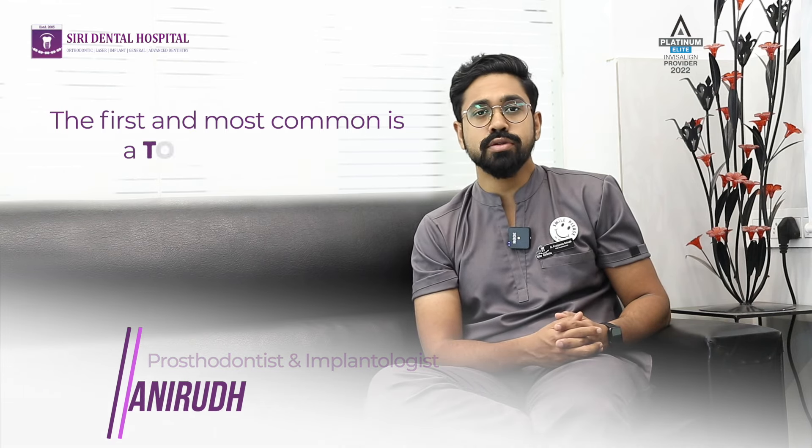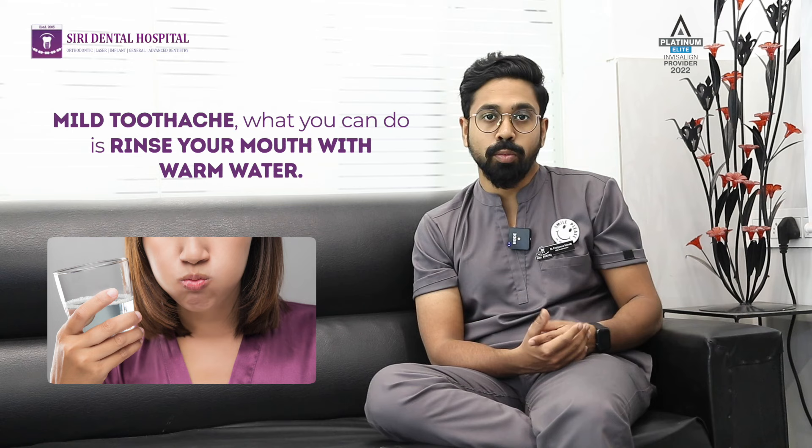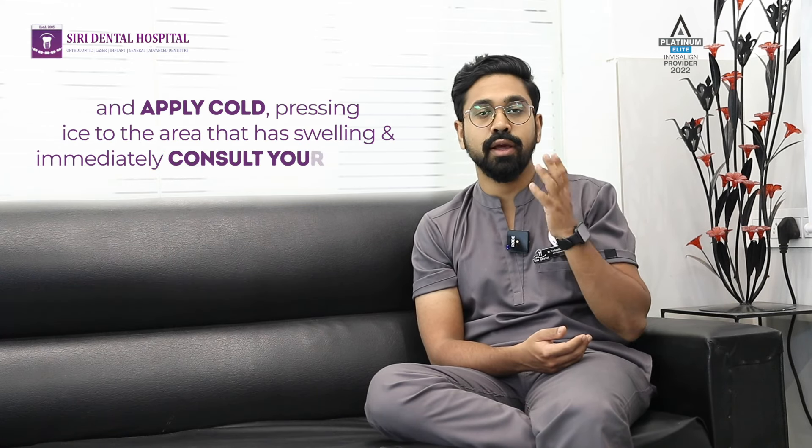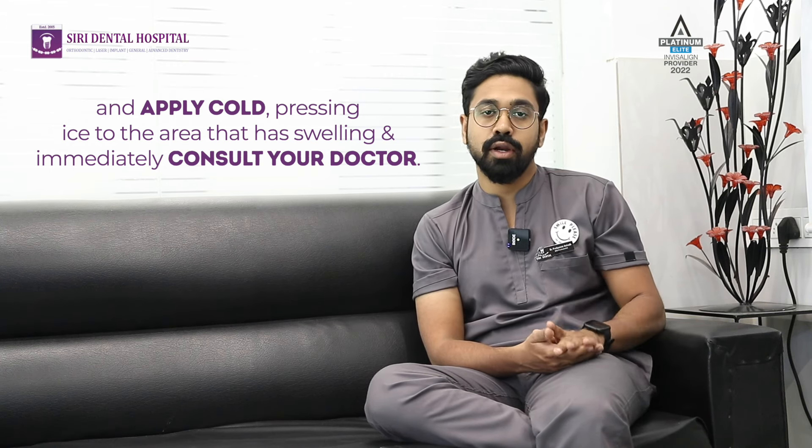The first and most common one is toothache or tooth swelling. For a mild toothache, what you can do is rinse your mouth with warm water and apply a cold compress — ice or something — on the area that has swelling, and immediately consult your nearest dentist.